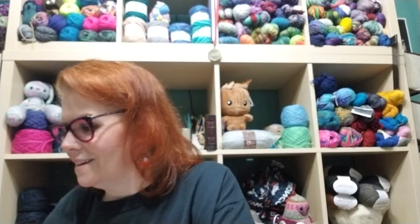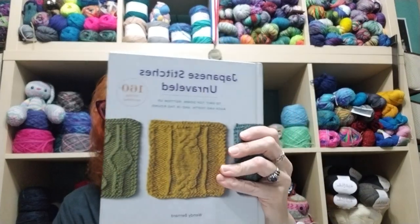I want to quickly talk about two books. I got two Japanese stitch dictionaries. The first is Japanese Stitches Unraveled by Wendy Bernard — to knit top-down, bottom-up, back-and-forth, and in the round. I might use some of these stitch patterns for cowls. Not all patterns can be worked all four ways, but many would be perfect for designing socks. There's a great spider stitch pattern that would make really neat Halloween socks — it can be done bottom-up in the round, which is great for toe-up.